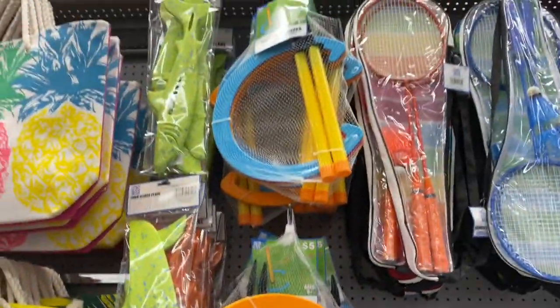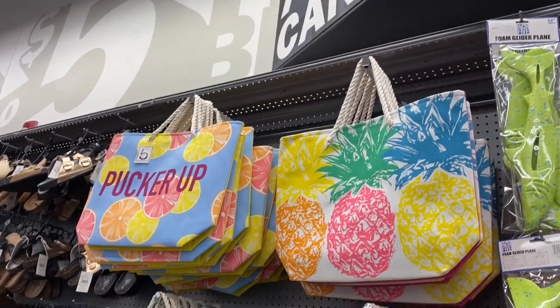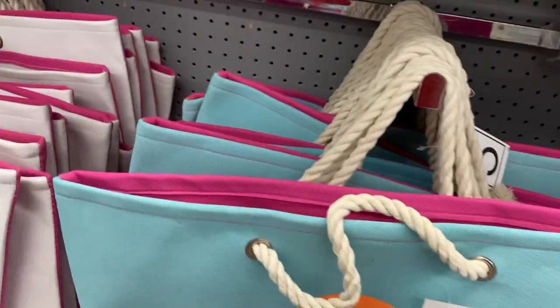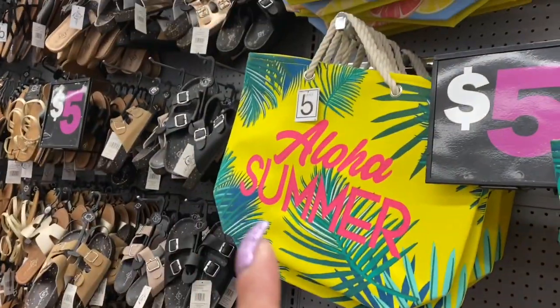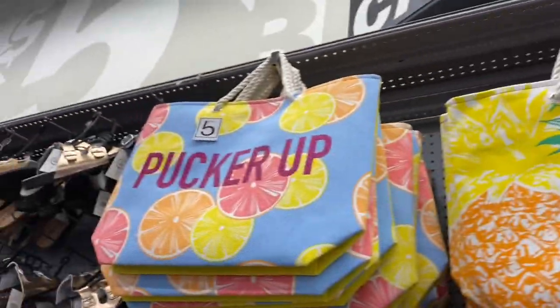And you have some more of these games guys. And look at their totes — aren't they beautiful? This toucan one is really nice, it says 'Toucan Do It.' Let's flamingo. Aloha summer. The pineapples. And the pucker.